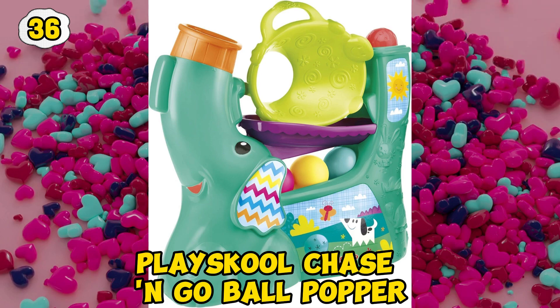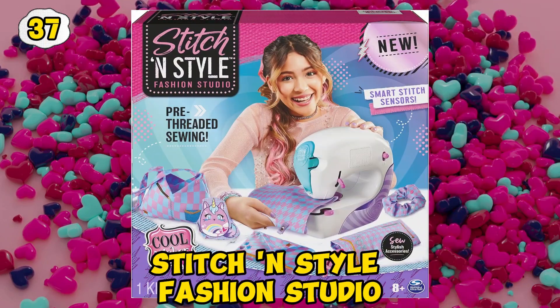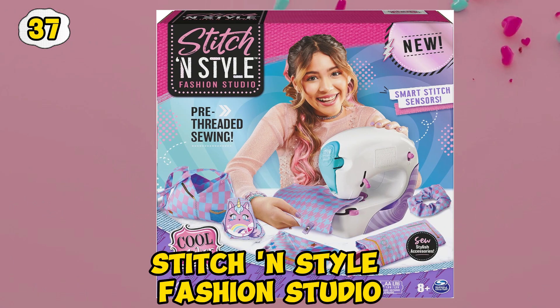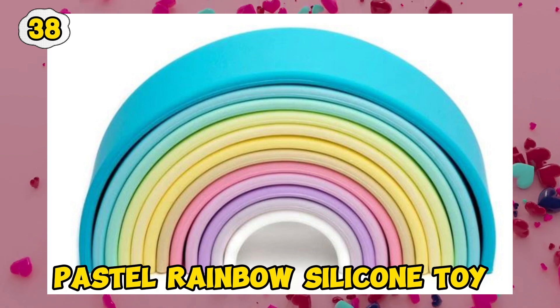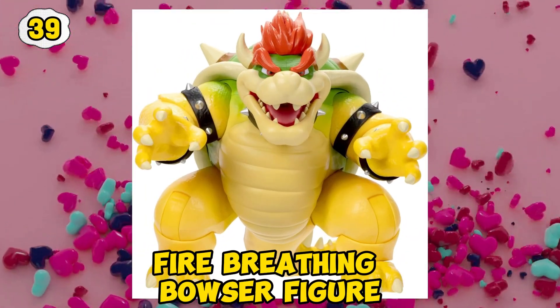Shape Shifting Box. Play School Chase and Go Ball Popper. Stitch in Style fashion studio. Pastel Rainbow Silicone Toy. Fire Breathing Bowser figure.